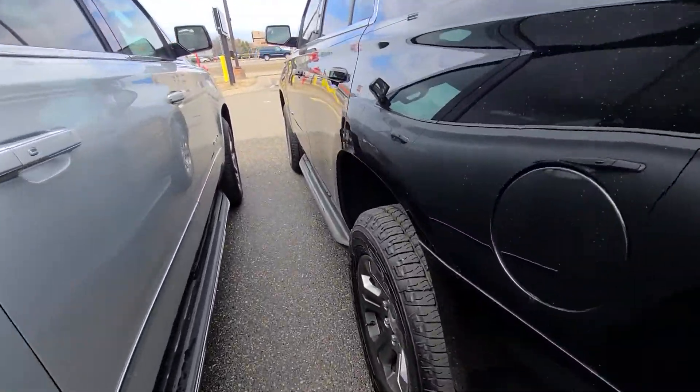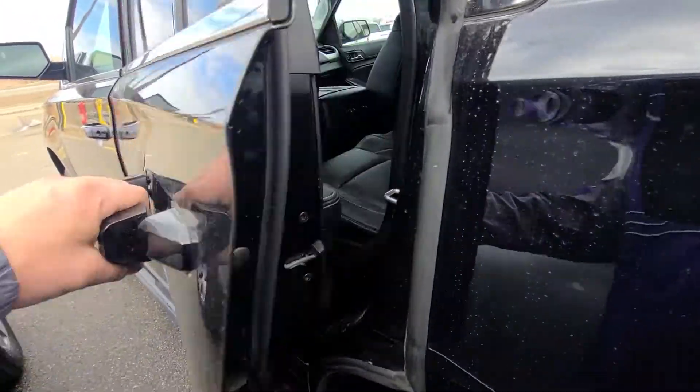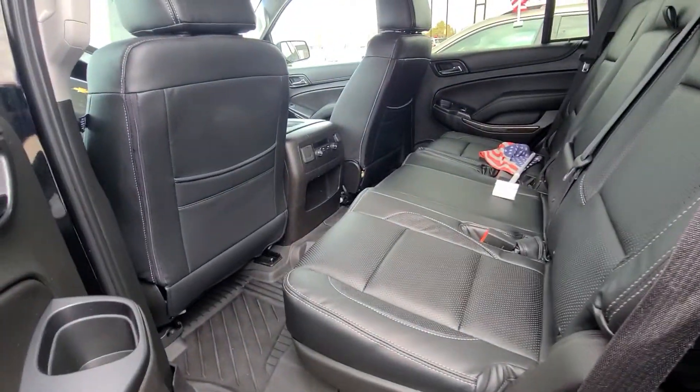They did skin it with leather and heated the front seats. Tires are brand new, so you do have really nice leather and heated front seats.